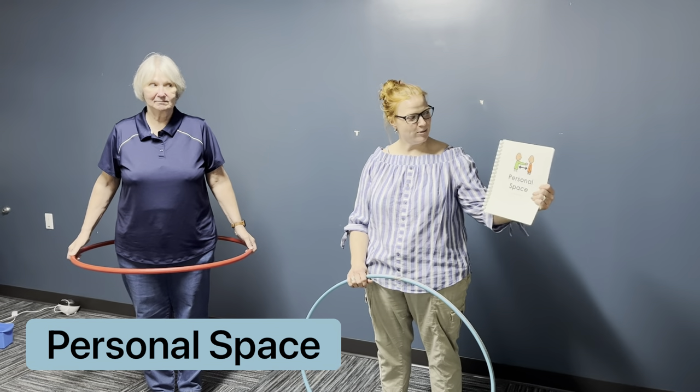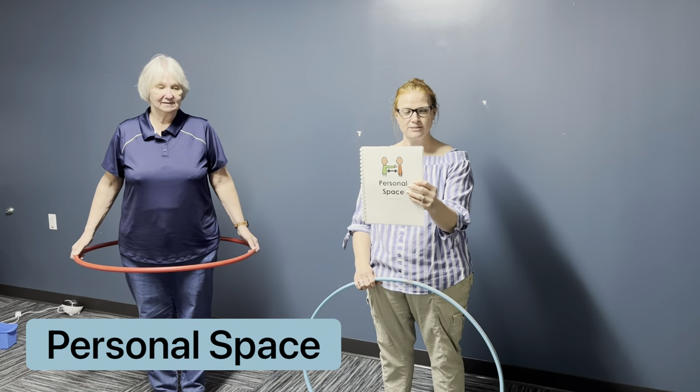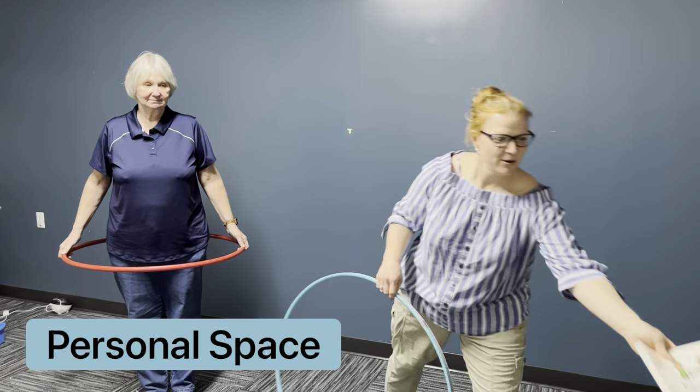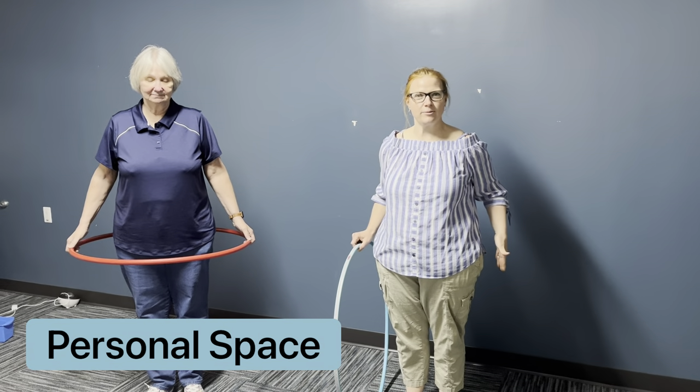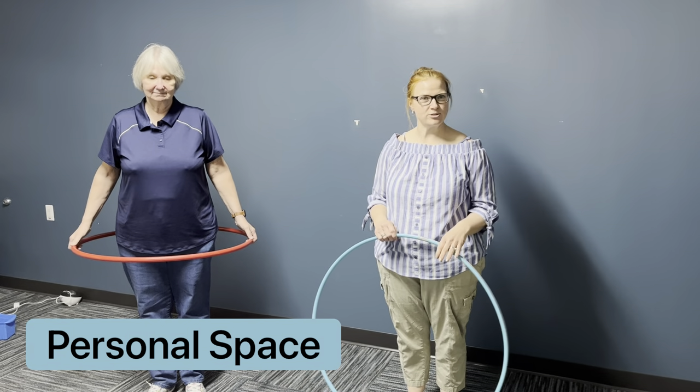This week we're going to talk about the social skill personal space. Personal space is the area close to us around our body. Everyone has their own personal space.